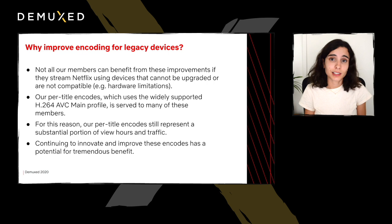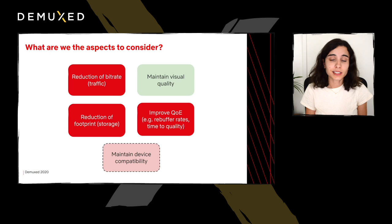Before starting this effort, we need to consider what our goals are. Our aim is to provide better encodes that are able to reduce our streams' bitrate, which translates into lower traffic. We also would like to reduce our streams' footprint, which is the total size of all the streams in the bitrate ladder of each title. And if possible, we would also like to improve the quality of experience metrics — some of them are rebuffer rates, time to achieve a certain quality or a certain minimum bitrate, among others — while keeping the visual quality target the same as our previous encodes and maintaining backward compatibility with all devices being served these streams, including more legacy devices.